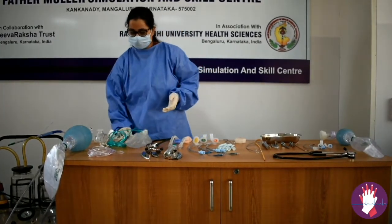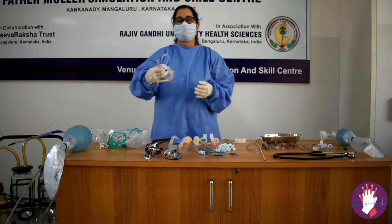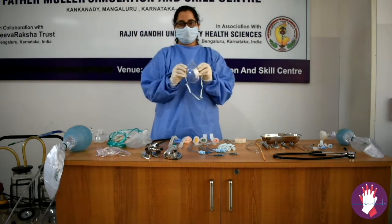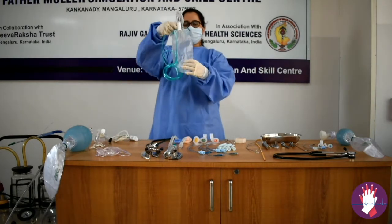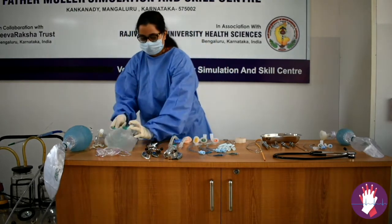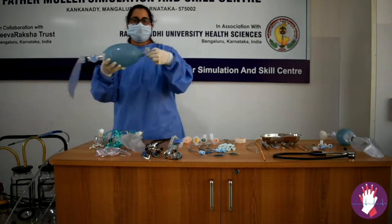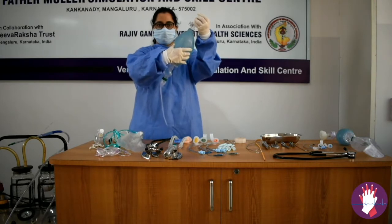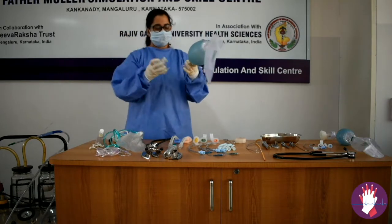Coming to the airway oxygen delivery systems, we have the nasal prongs, a simple face mask, or a face mask with a non-rebreather valve and bag — all of which should be connected to an oxygen source. You also need to check that your Ambu bag is working: close the patient end and see that you are able to give adequate pressure without any leak. The Ambu bag is connected to the mask.